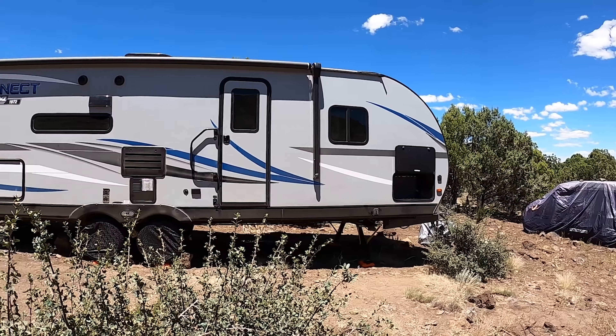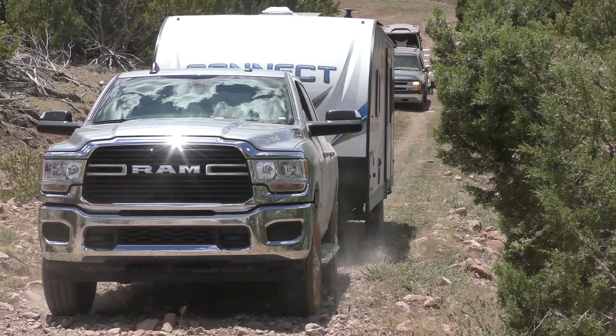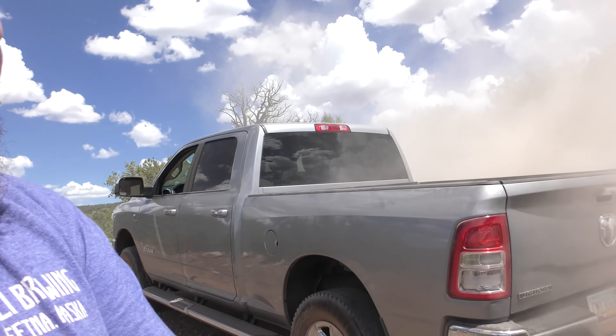My parents got a sweet 30-foot camper trailer and we brought it up here. We rented a Cummins — it was insane, a lot harder than I thought. I've got a lot of footage from that and I'm going to do a whole separate video on how we got that trailer down here, because it was pretty gnarly.